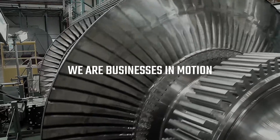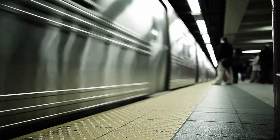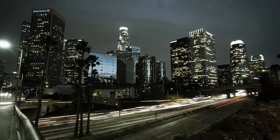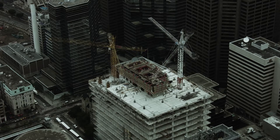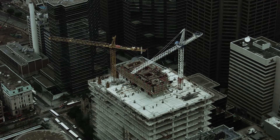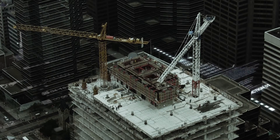We are businesses in motion. We move at the pace of our customers — faster, wiser, with higher standards. The world is changing and so is the way we do business. We face a great challenge where our business ambitions never stop growing.